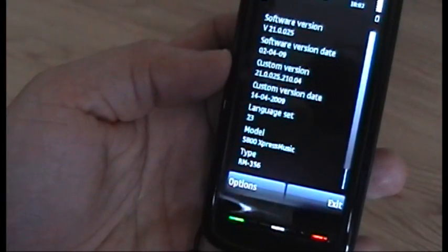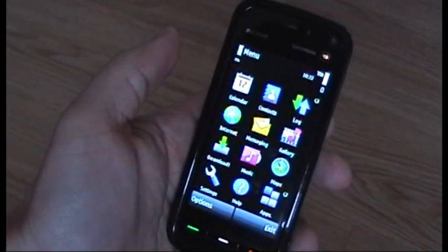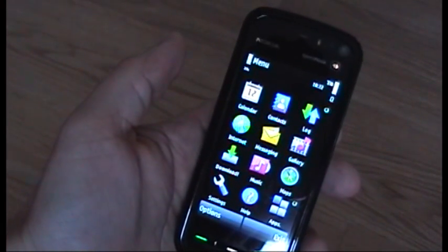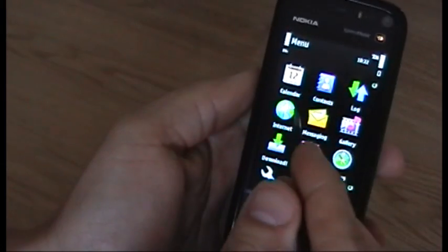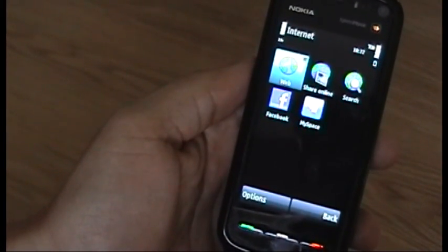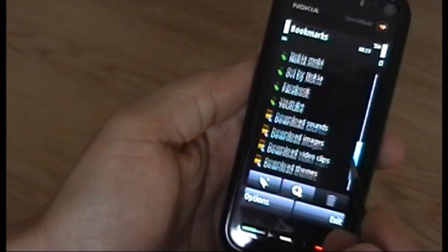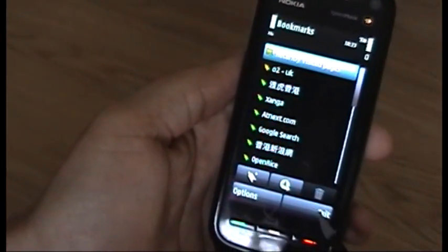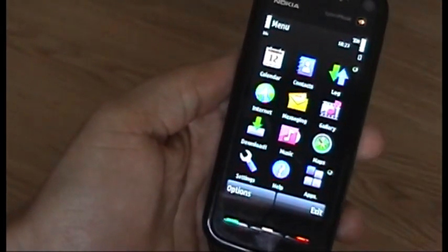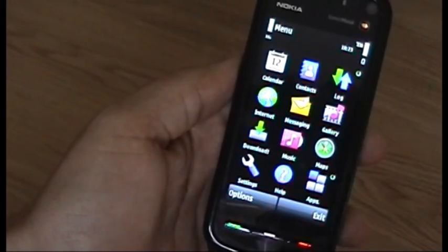The phone is running version 21. One thing worth noting is when you use the Hong Kong product code to update your phone, especially if you've just come from a Euro 1 product code, the web browser crashes when you first go into it. I had to do a full hard reset to make it work. User data preservation works brilliantly — all your contacts, messages, music etc. are saved — but the web browser doesn't work without that reset.